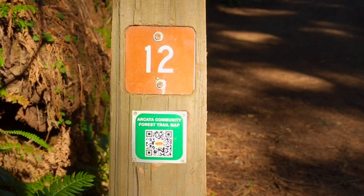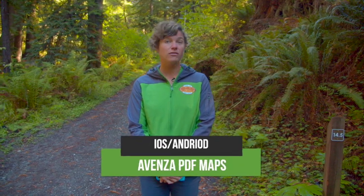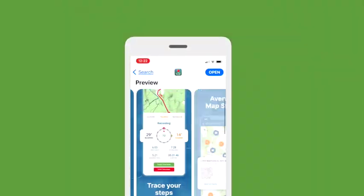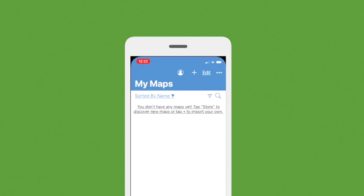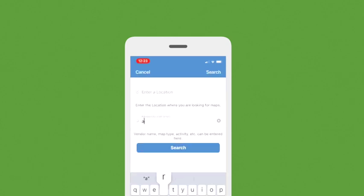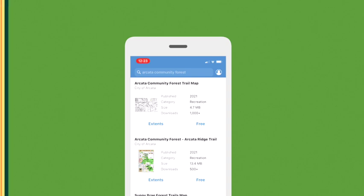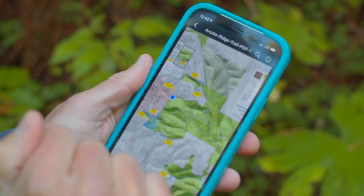But a great way to go is if you have a smartphone — you can download an app called Avenza PDF Maps anywhere that you download apps. Once you have that downloaded, you can go to 'Find Maps,' type in 'Arcata,' and I believe two maps pop up: one for the community forest and one for the Arcata Marsh and Wildlife Sanctuary.